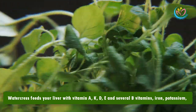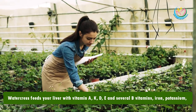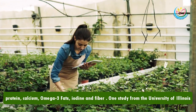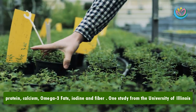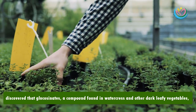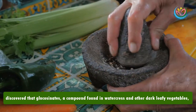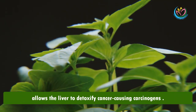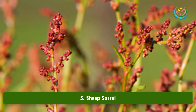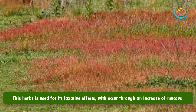Number four: watercress. Watercress feeds your liver with vitamins A, K, D, E, and several B vitamins, as well as iron, potassium, protein, calcium, omega-3 fats, iodine, and fiber. One study from the University of Illinois discovered that glucosinolates — a compound found in watercress and other dark leafy vegetables — allows the liver to detoxify cancer-causing carcinogens.